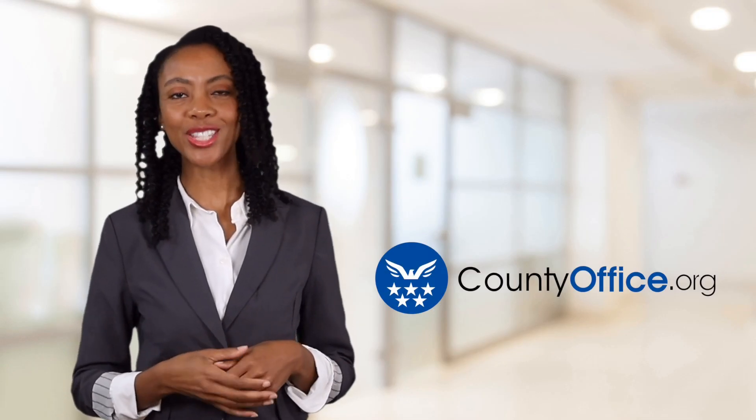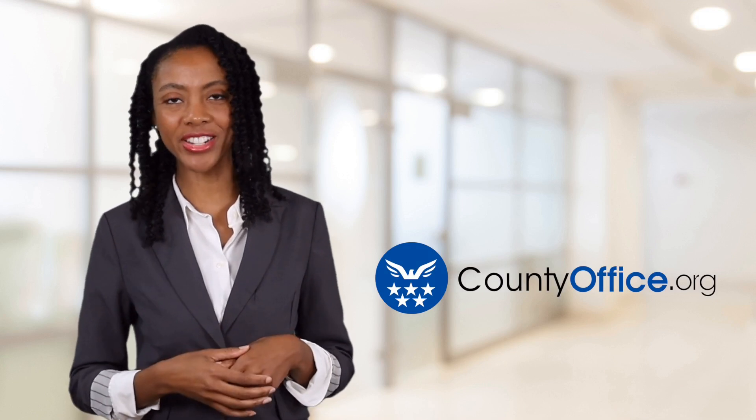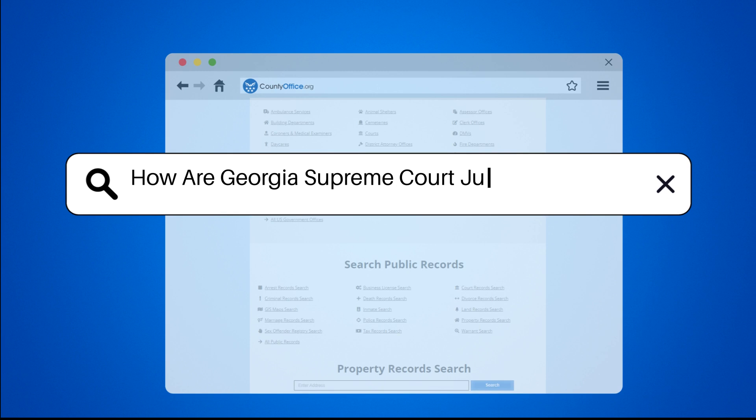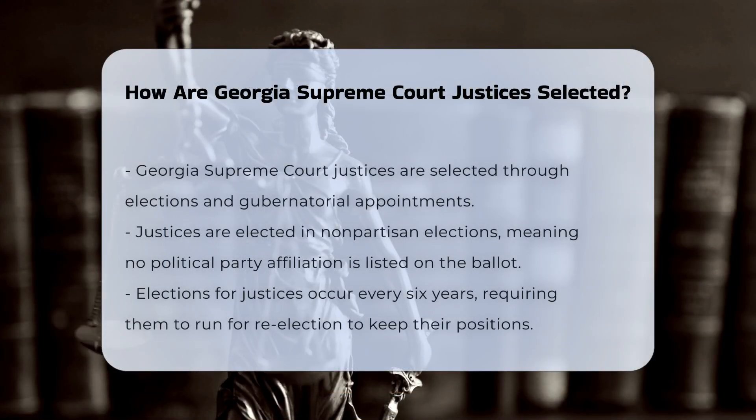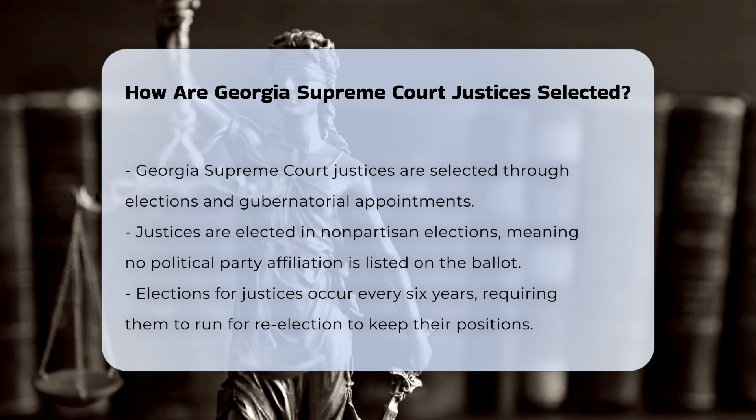Welcome to County Office, your ultimate guide to local government services and public records. How are Georgia Supreme Court Justices selected? The selection process for Georgia Supreme Court Justices involves a combination of elections and gubernatorial appointments.